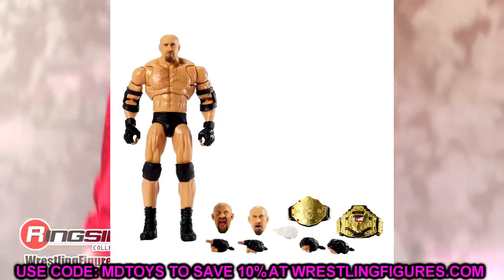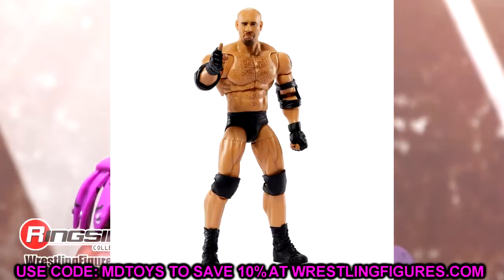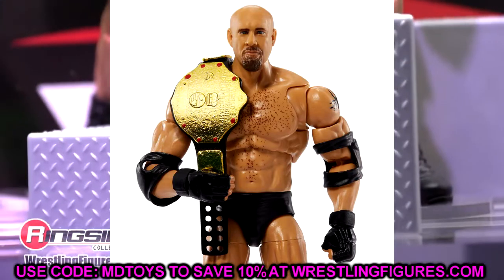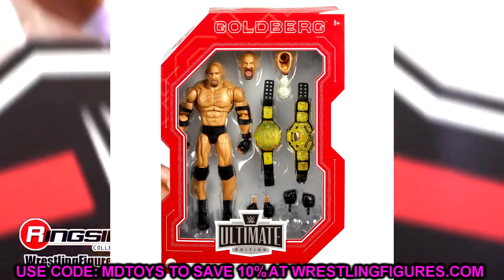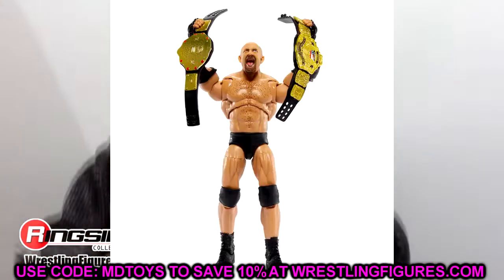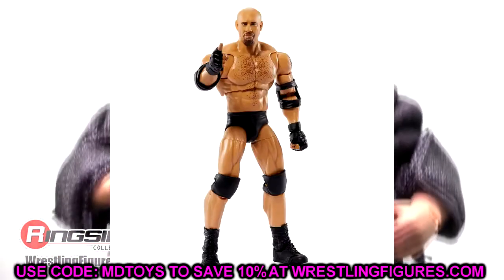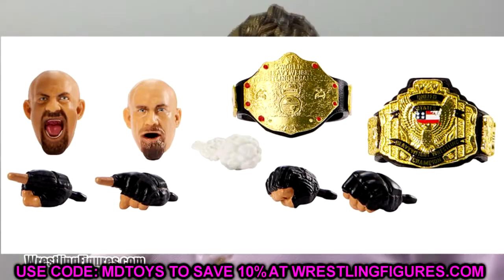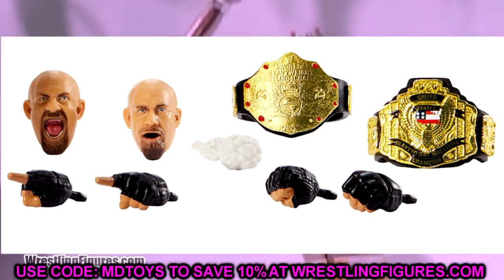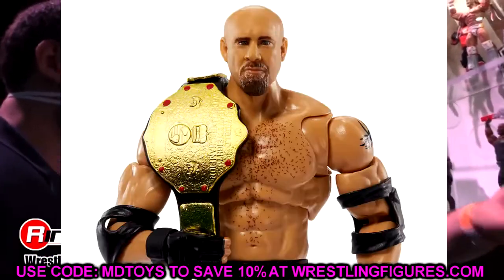Then there's the Amazon exclusive Fan Takeover Ultimate Edition Goldberg, which I wasn't thrilled about. We have so many similar Goldbergs, and this torso makes the head sit too low — the proportions look awkward. You get two championships, a screaming expression, a smoke-blowing head sculpt that looks weird without the smoke, pointing and fist hands. It does look better on card than out of the box, which is kind of insane.